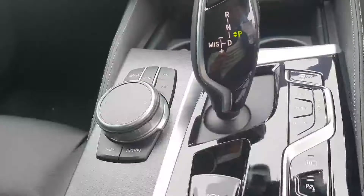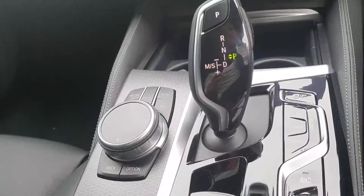Down here you have your different driving modes: Sport, Hybrid, Adaptive, and Electric.